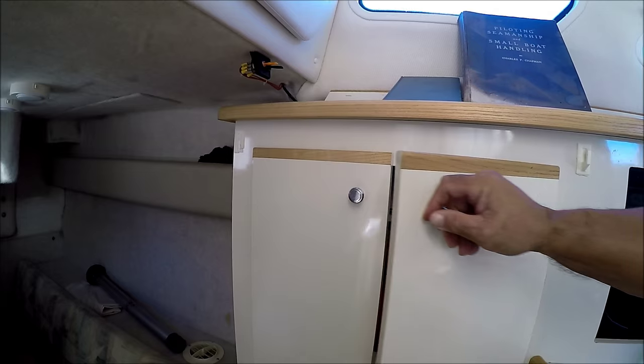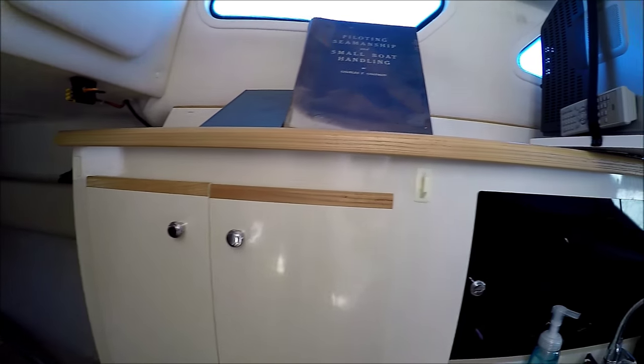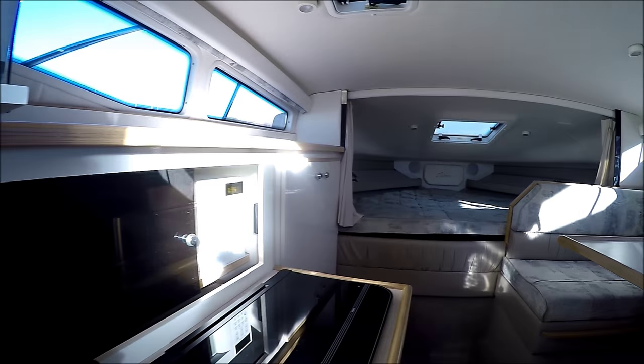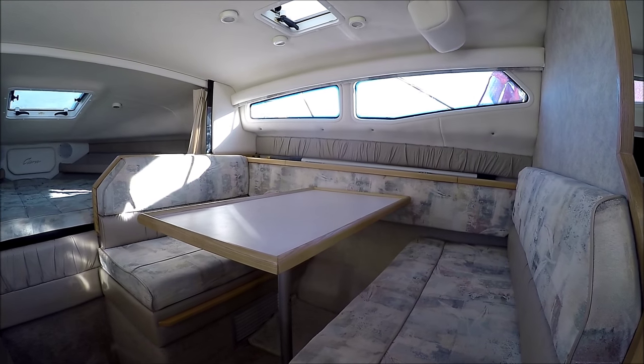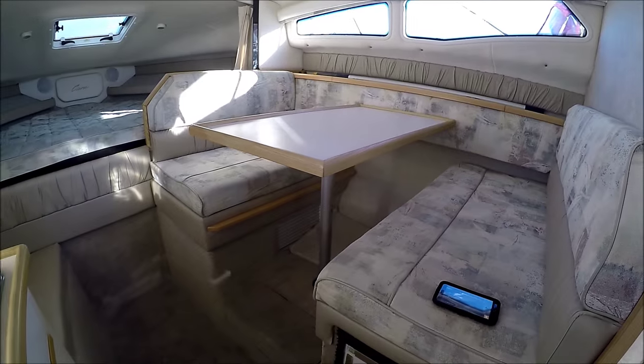With another hanging locker right here. This concludes our walk-through tour on this 1998 Bayliner 2855, with air conditioning.